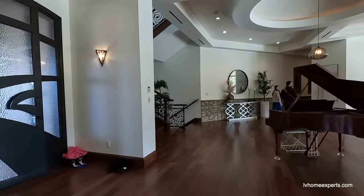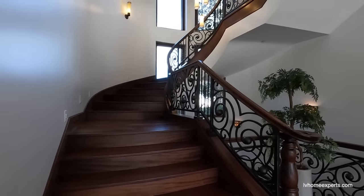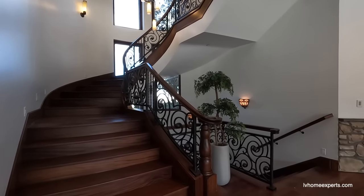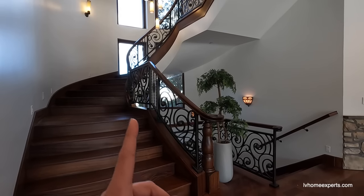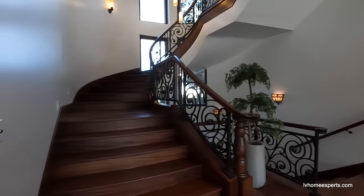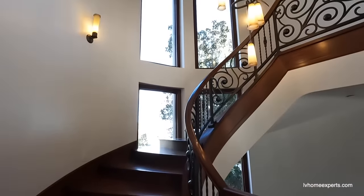Should I go upstairs first or do the basement? I'll save the basement for last. My second best thing about this home is this staircase — do you see all this wood trimming? You literally have to carve this out. I mean, this is just insane.